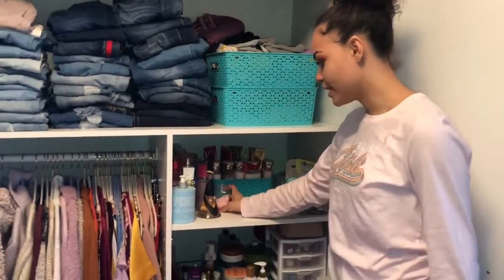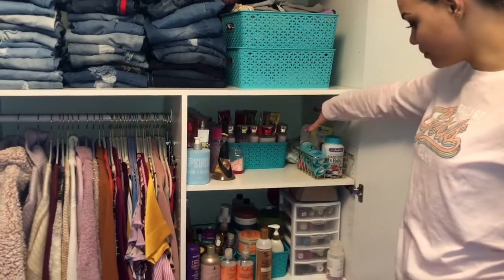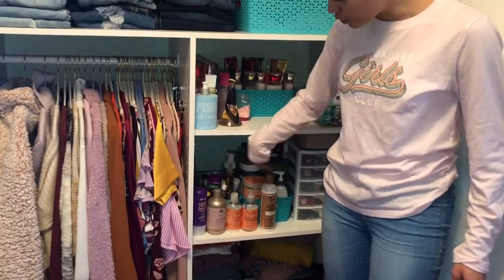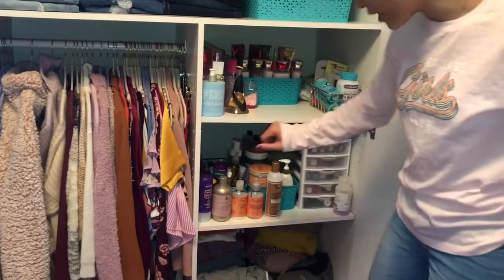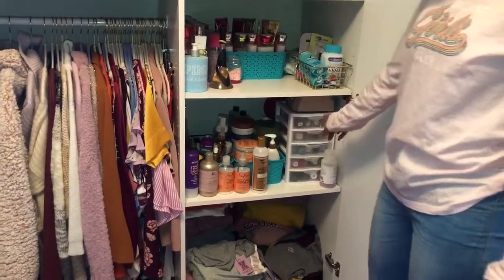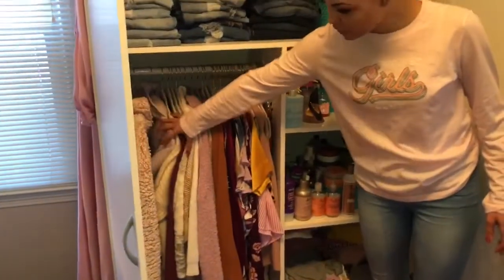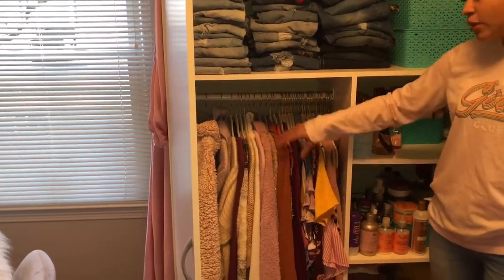Over here I have my deodorant, some face masks, and some cotton pads. Down here I have my most used things, some new things I bought, and all my oils and serums right there. I also have all my nail polish in here and my gel machine right there.